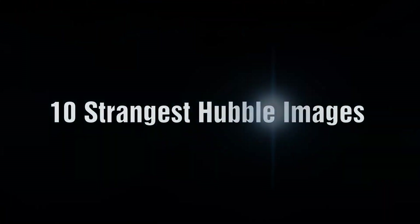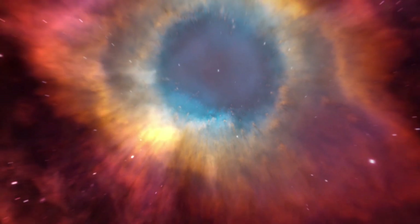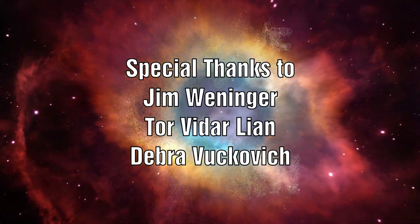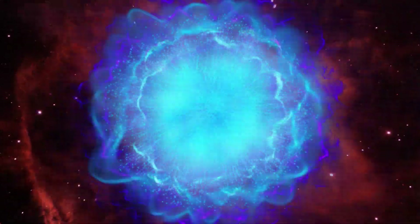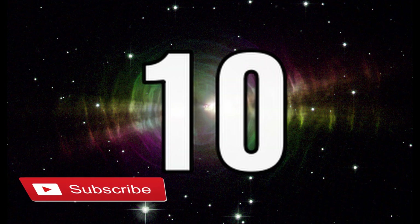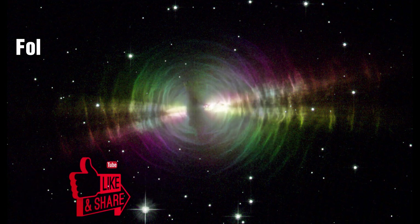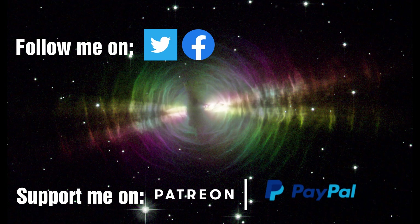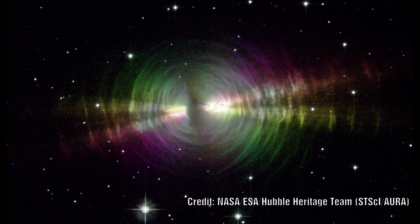Join me for a tour of the top 10 strangest Hubble images. First up is what astronomers call the Egg Nebula. It is believed that a star is located at the centre and this is casting off shells of gas and dust while it slowly transforms itself into a white dwarf star.